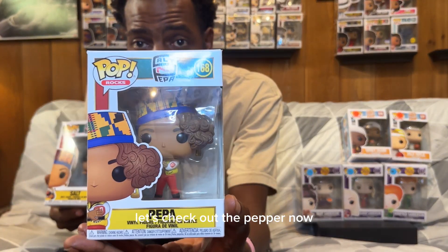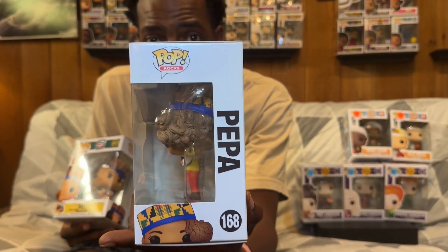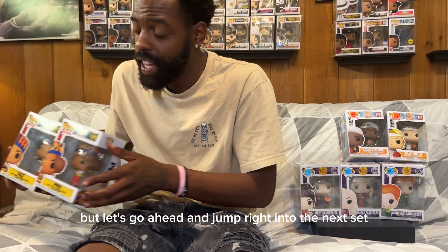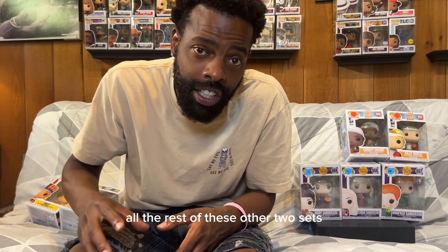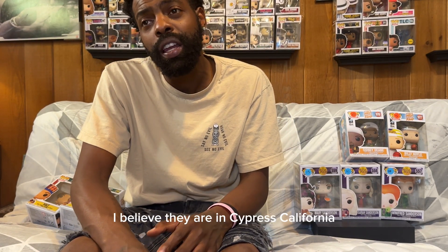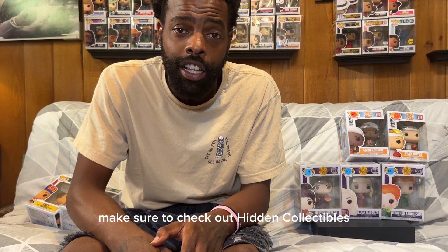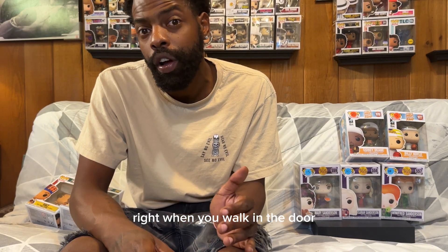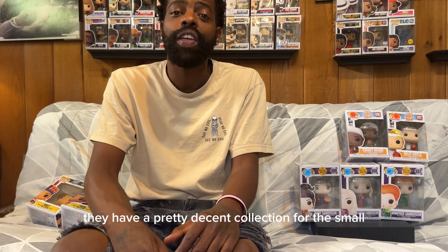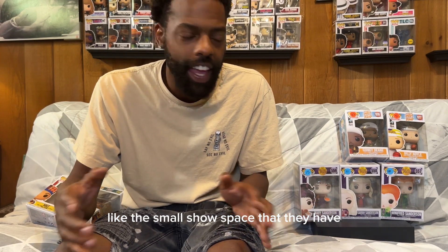Let's check out Pepper now so you guys can get a closer look. This is the side of her box. I really like them. Now, all the rest of these other two sets came from Hidden Collectibles. So if you're in the area, check them out. I believe they are in Cypress, California. They have a small collection of pops right when you walk in the door to your left-hand side, but they got it packed in nice with a pretty decent collection for the small show space they have.